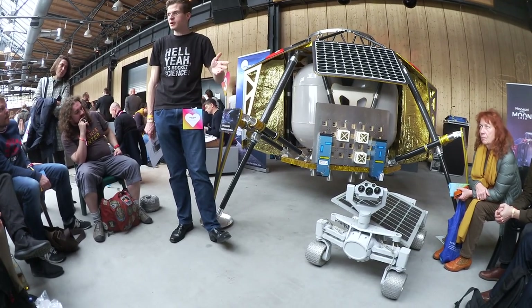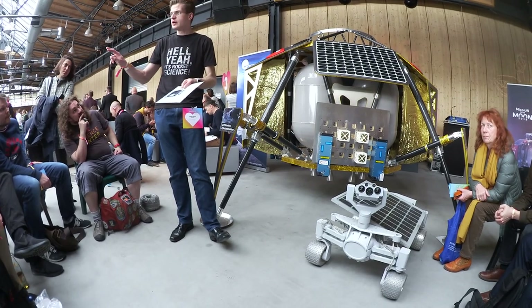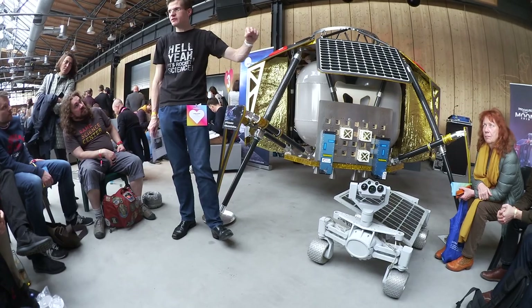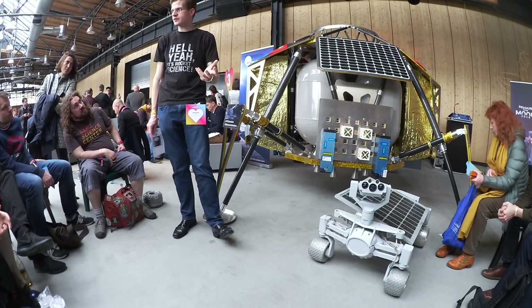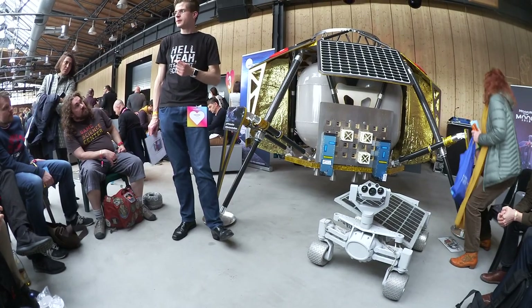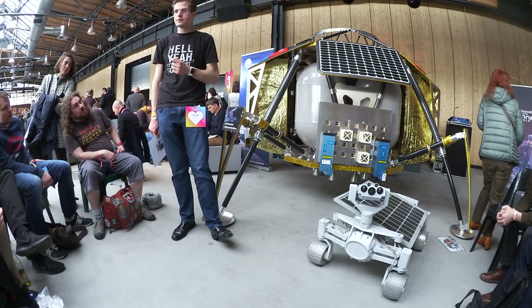We also have other experiments where we want to find, for example, the gravity of the lunar surface. By measuring gravity, we can potentially find underground structures — like caves below the surface.